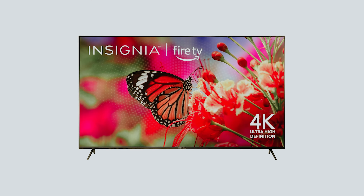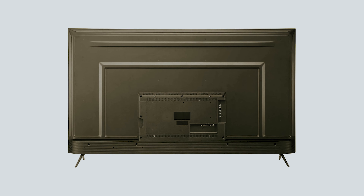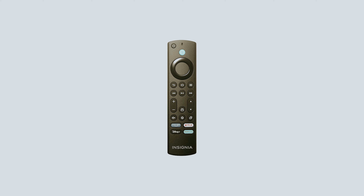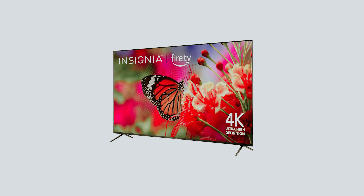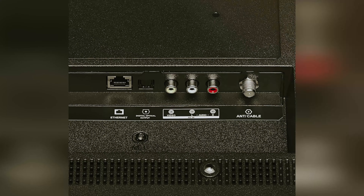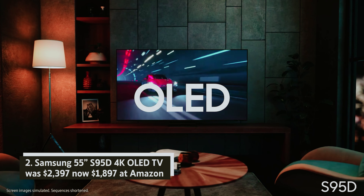Insignia 75-inch F54K Fire TV — was $599, now $439 at Amazon. Who says you need to break the bank for a great big-screen TV? The 75-inch Insignia TV delivers stunning image quality, making every movie night a memorable experience. With its integrated Fire TV features, you can effortlessly stream your favorite shows and films. Full Alexa support allows you to control your viewing with just your voice, making it easier than ever to immerse yourself in your favorite entertainment.